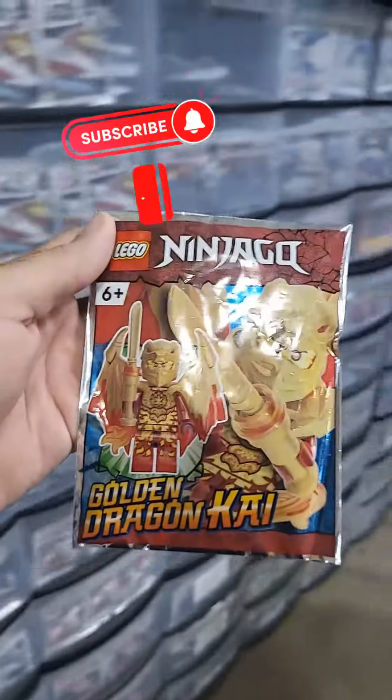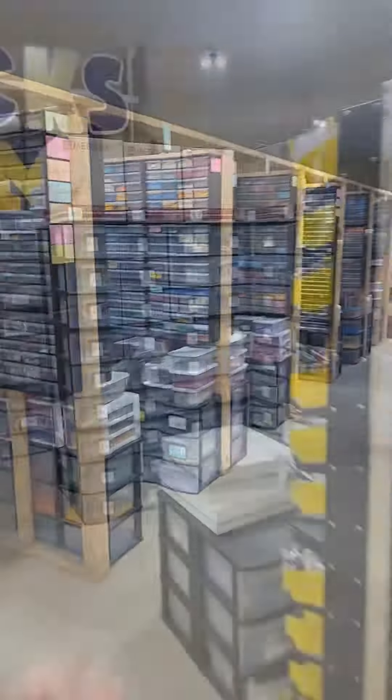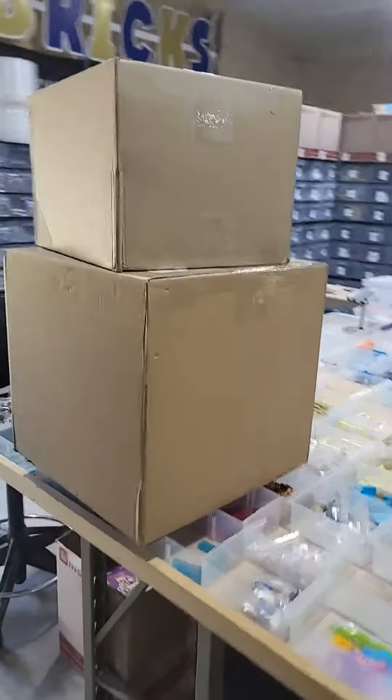As always, orders come first, and it's always a mix between our giant BrickLink store and our new website. I got some boxes in — I'll have to open those up later.